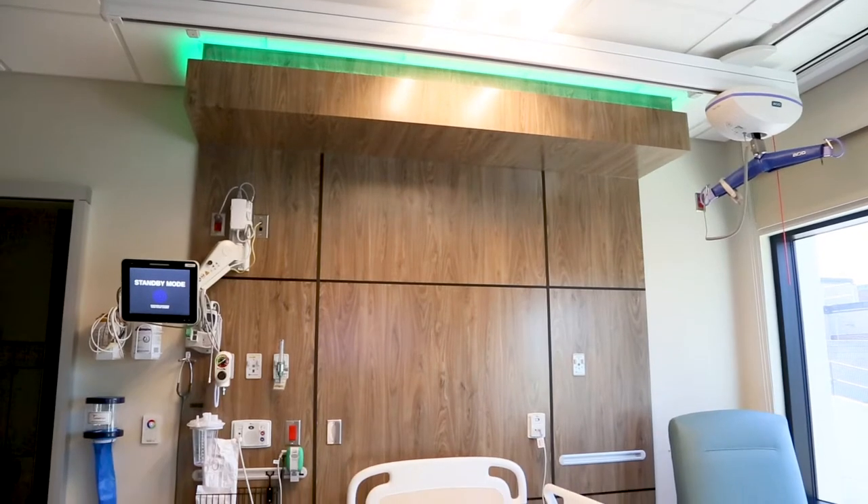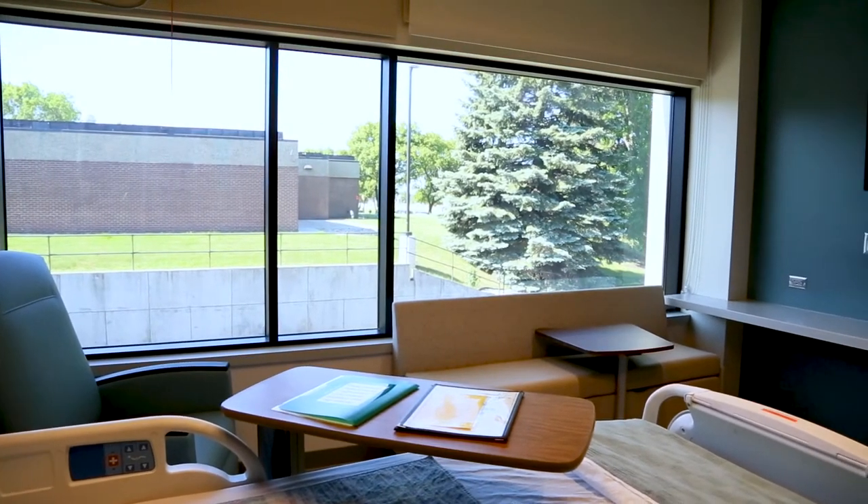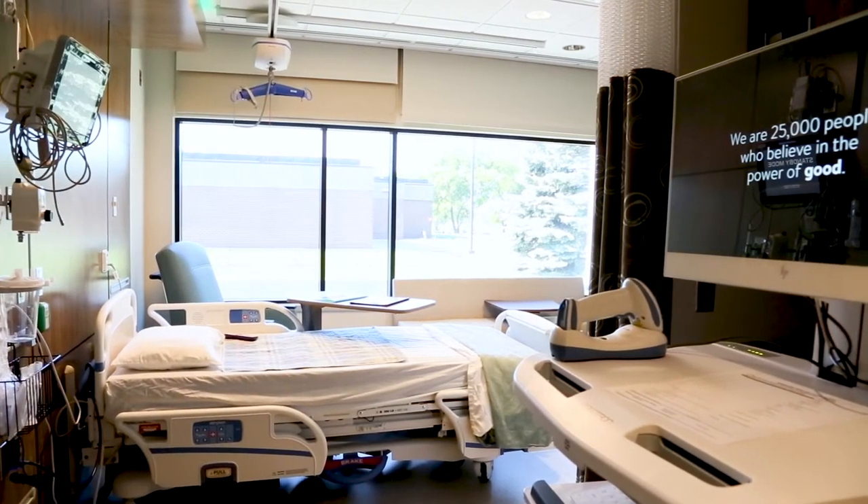Welcome to our new patient rooms in the new med-surg ICU units. As you can see, this is brand new. We have healing light that we can change the colors of to make this much more comfortable. We have zones: a patient zone, a family zone, and also a nursing zone behind the camera that has all the things the nursing assistant and nurses need to take care of you.